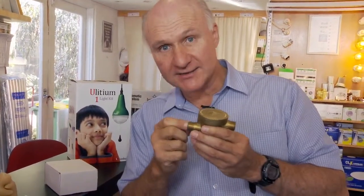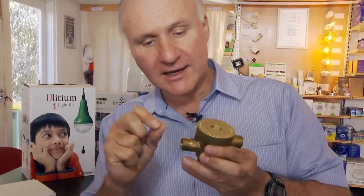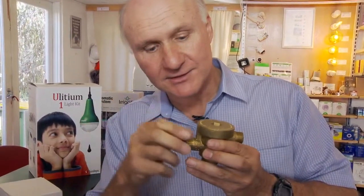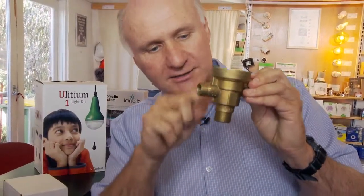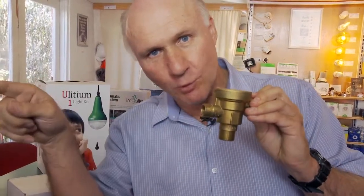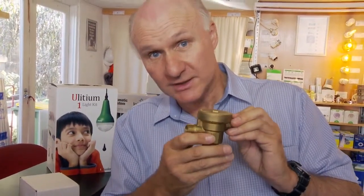Now what this does is if you turn on the tap and there's cold water coming through, it actually stops the water coming out. The water comes in and instead of going out there to your shower, it goes out there and it goes off to a water tank or to your garden or somewhere else instead of going down the drain. So instead of wasting that cold water that you wouldn't use in the shower, it actually goes somewhere useful.